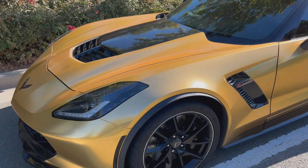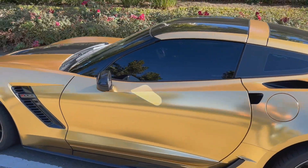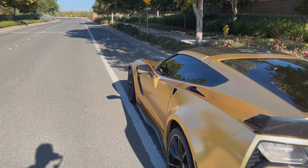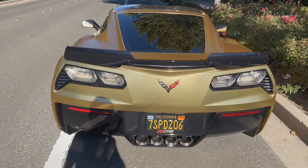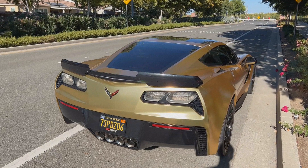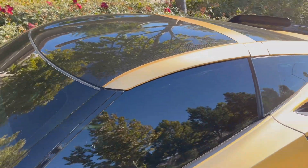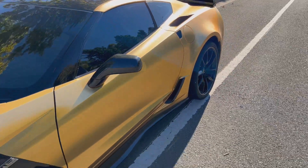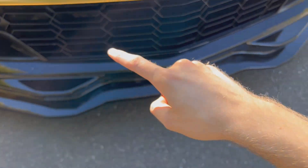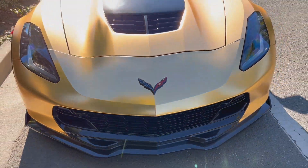This is my C7 Z06. It is wrapped in satin frozen gold chrome. I've had the wrap on for about three years now and to be honest it just looks absolutely amazing. It was white originally underneath the wrap but I decided to give it a little extra oomph. Vinyl wrapping this car with the black accents in my opinion just looks stunning. This thing is equipped with the 3LZ package, it has a carbon fiber roof, and I also PPF'd the front bumper with black accents along the bumper giving it a double splitter look.